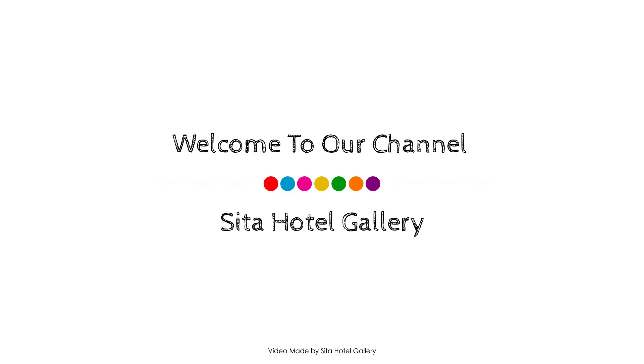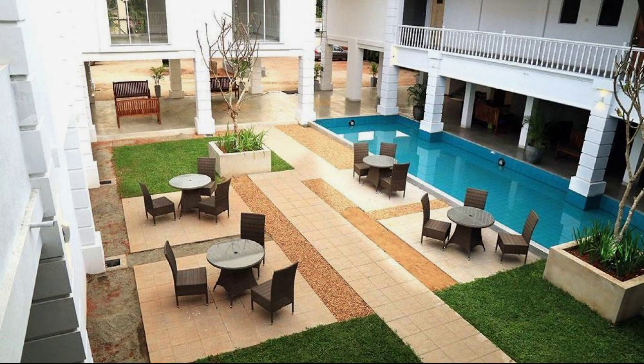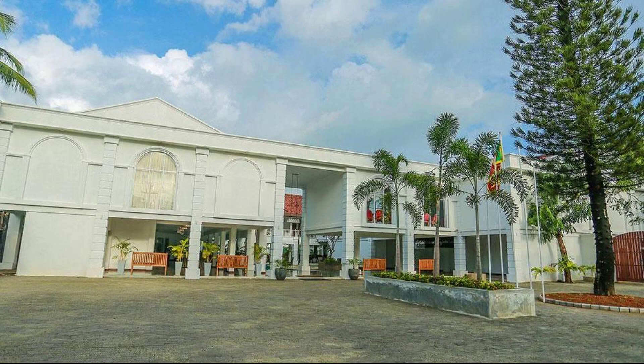Hello friends, welcome to the channel. We are watching a 4-star property. In this property, one type of room is available on Agoda.com. You can go online and enjoy it. To see more than 100 reviews of this property, you can go to Agoda.com.